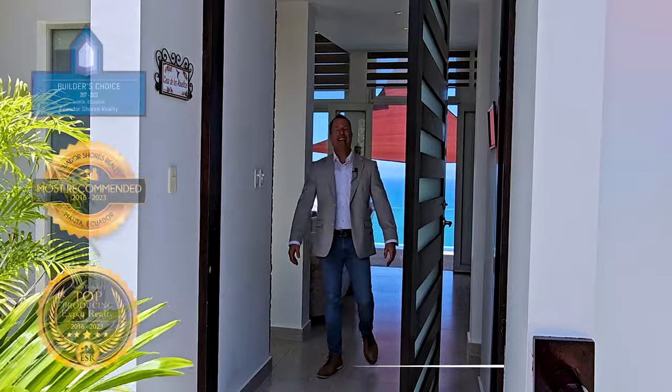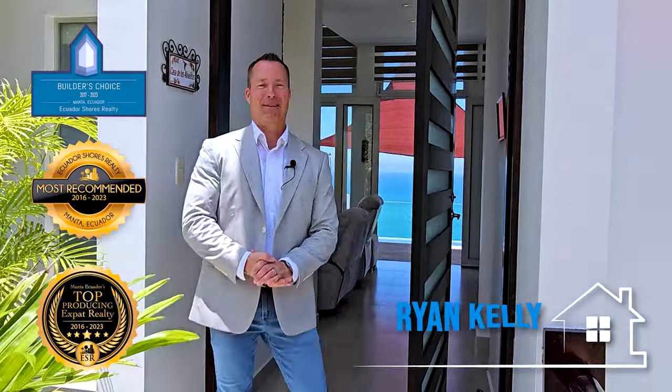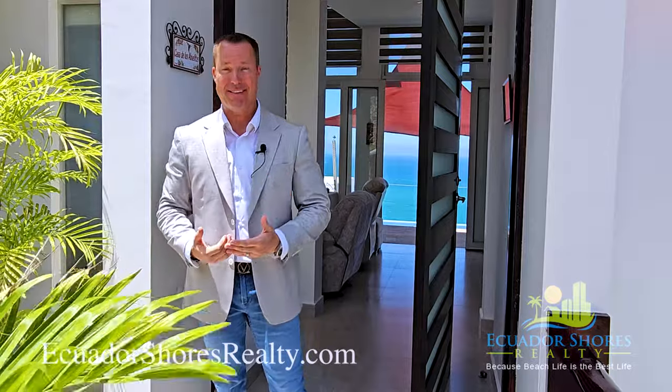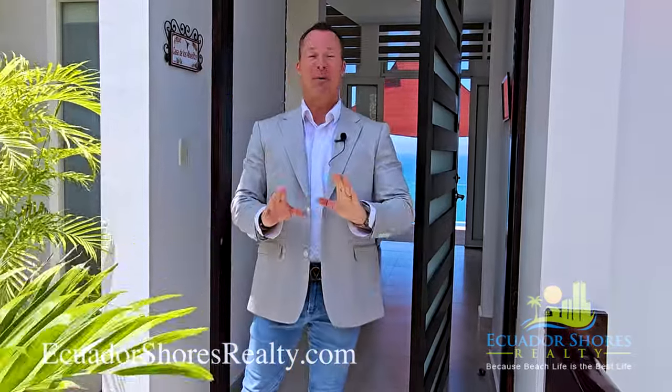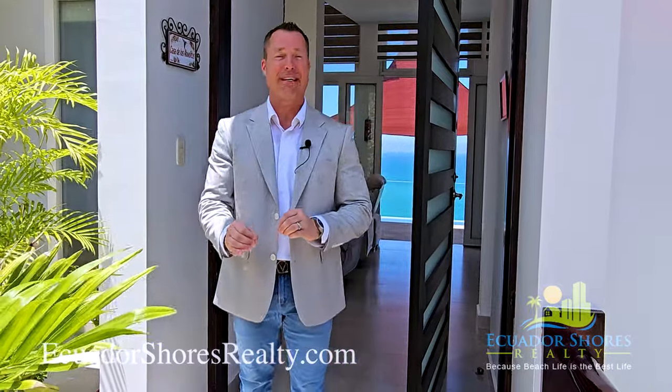Good afternoon, everyone. Ryan Kelly, Ecuador Shores Realty — Montecuador's number one top-producing, most recommended expat realty company. Today is a beautiful special day. We're down here on the beachfront in Santa Marinita, only about 15 minutes south of Manta, and this home we're about to showcase is unlike anything else — a true one-of-a-kind right now on the market.